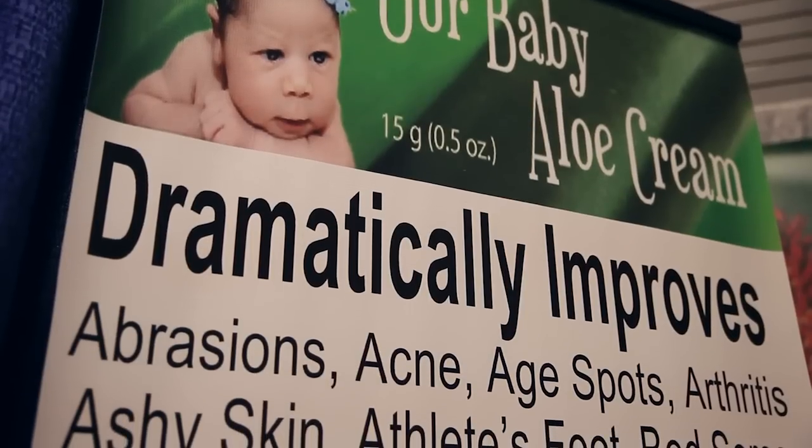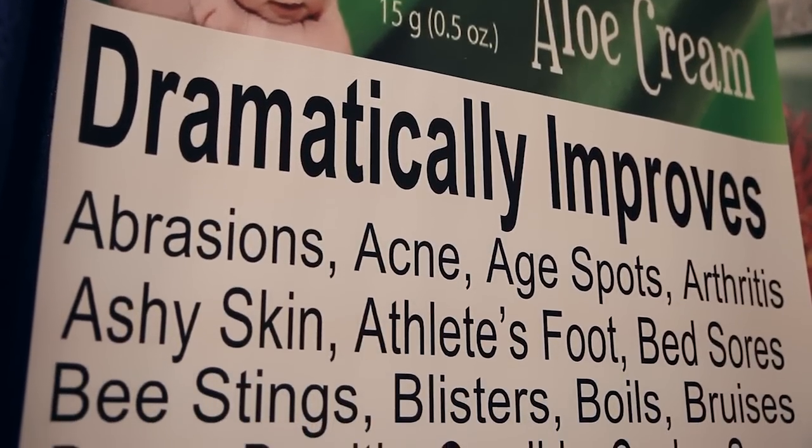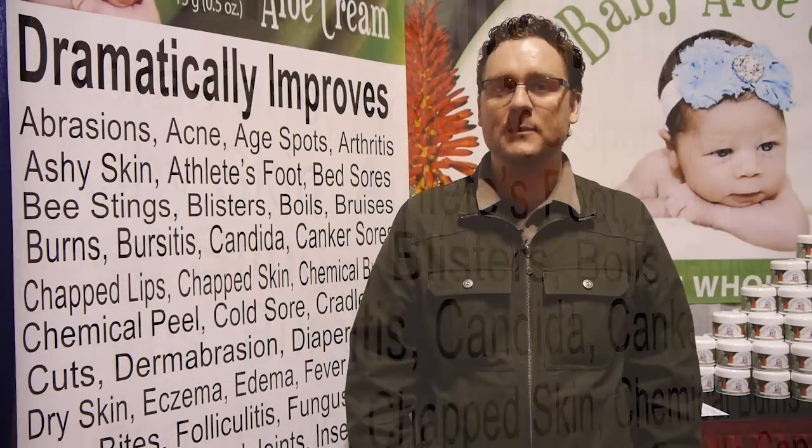He ended up getting eczema, psoriasis, dry skin, rashes. We tried doctor's office visits, we tried creams and lotions, blood tests. We finally decided to go natural and we tried a lot of different creams and they all had their good qualities, but nothing really did what we were looking for.